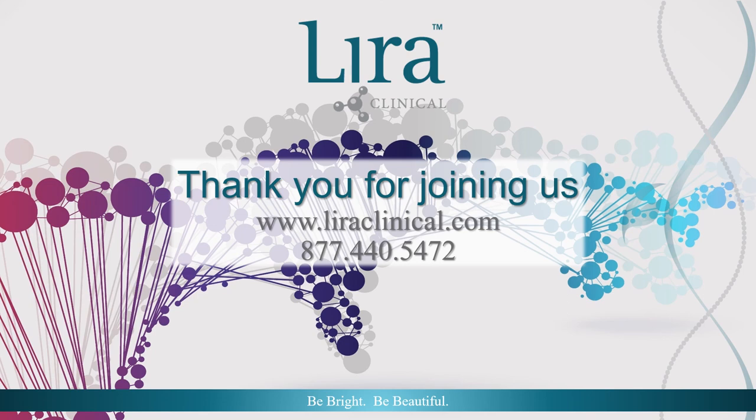Thank you for joining us today. For further information on Lira Clinical products and treatments, please contact customer service at 877-440-5472 or via email at info@lyraclinical.com. To open a professional account, please go to our website at www.lyraclinical.com. Lira Clinical — Be Bright. Be Beautiful.